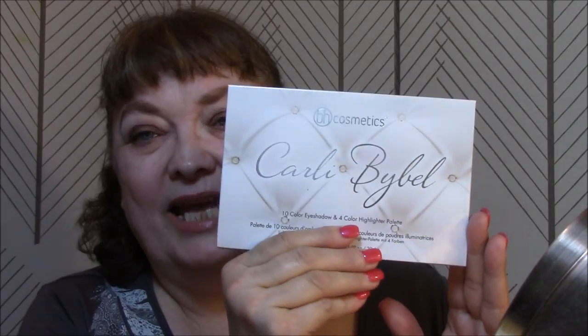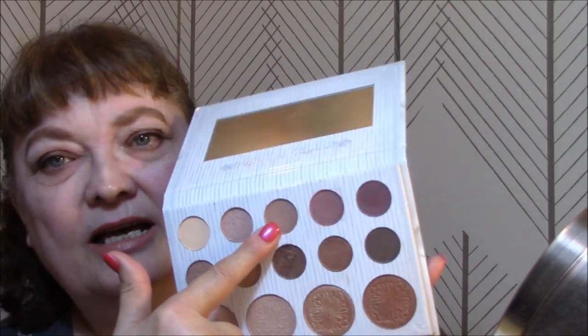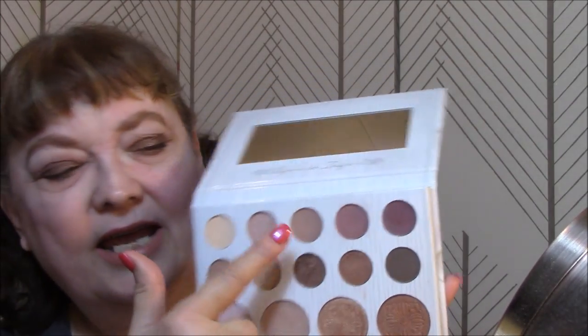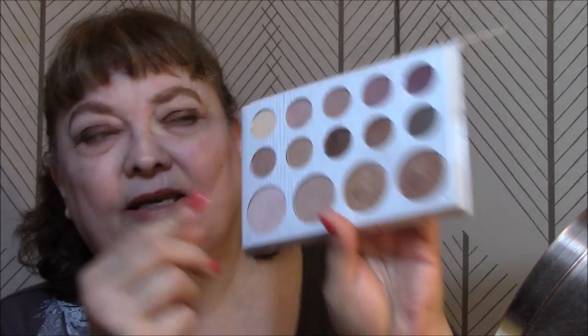Good morning and welcome back to day three. I get confused because this was a little bit of a shorter week for me. I'm using my Carly Bible BH Cosmetics palette this week. Today I used this as my base. I used the lighter shade as my transition crease color today, and then I used this darker brownish bronze color for my lids. Oh my god, I love it — it is so pretty, such a bronzy brown color. And then I used this as my highlighter today. So pretty.